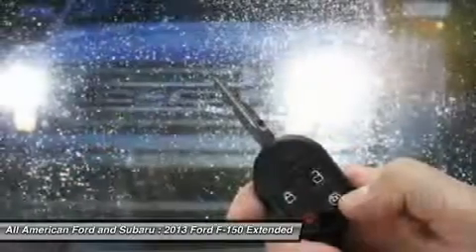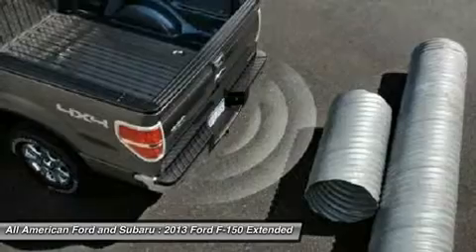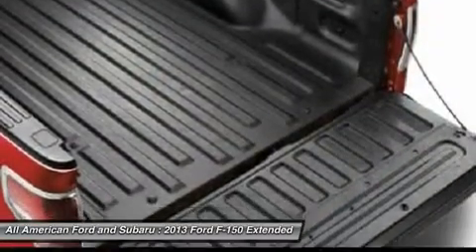Four wheel drive, aluminum wheels, four wheel disc brakes, cruise control, keyless entry. Come see the car for yourself.